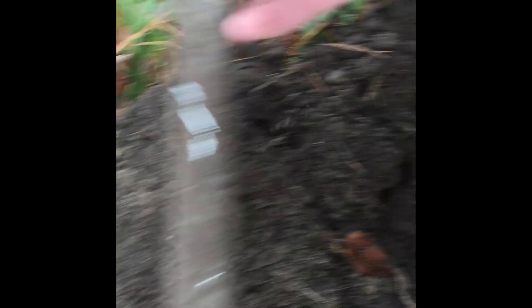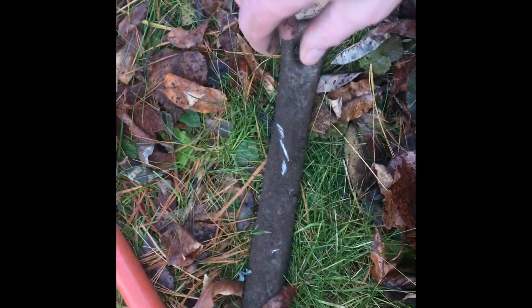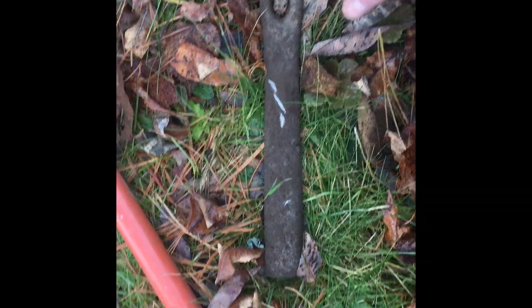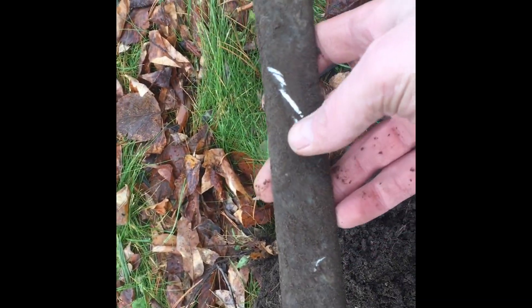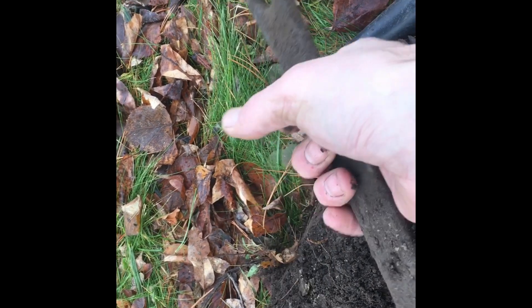Just pulled this out of the ground. I don't know what it is, but it appears to be made out of lead — it's quite heavy. Hear that thunk? How heavy is that thing? Could be a handle to something, I don't know. Maybe you might know, but that's pretty freaking heavy.